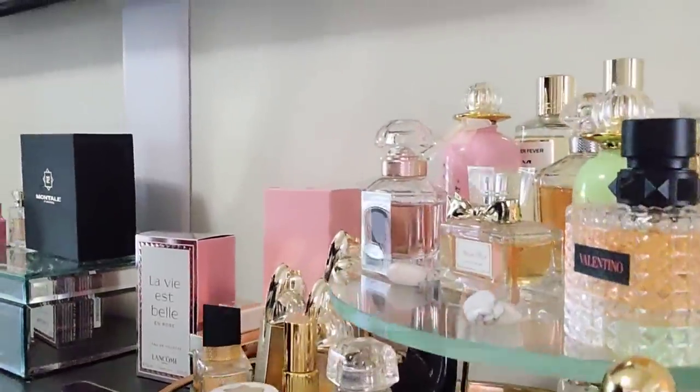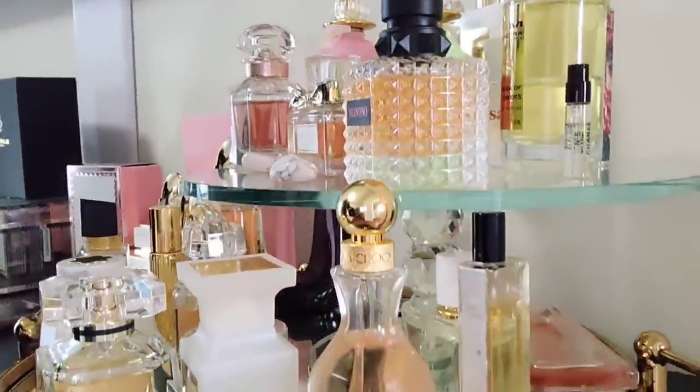Moving on to the dresser — I already told you I painted it. My mom bought me this vase a couple of years ago from HomeGoods or the Gallery, so I put that up there with some dried roses. I kept the elephant — you know I love elephants. I also put a few fragrances on the dresser, especially new ones I'm trying out, as a reminder to give an update on my second channel about my fragrance journey.